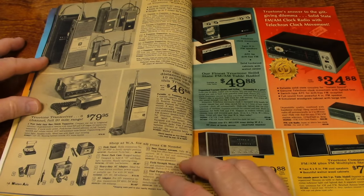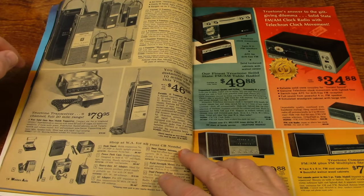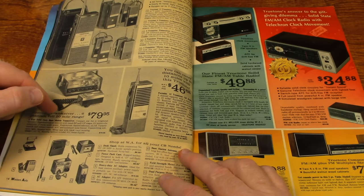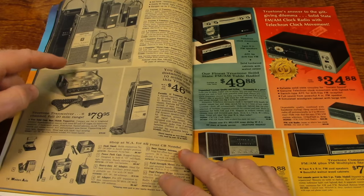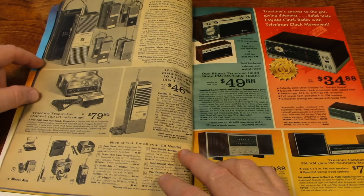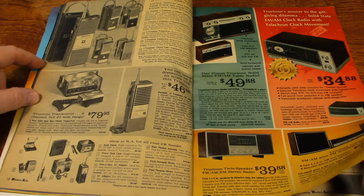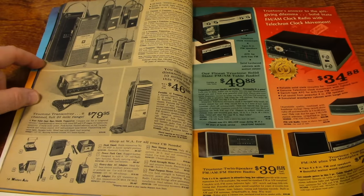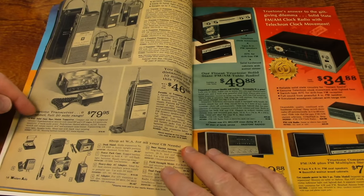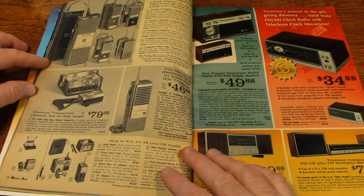Here's some walkie-talkies and a solid-state mobile transceiver. I don't guess that's a CB. In 1969, I don't think they called them CBs. That's 5 watts, and I think CB radios were limited to 4 watts.